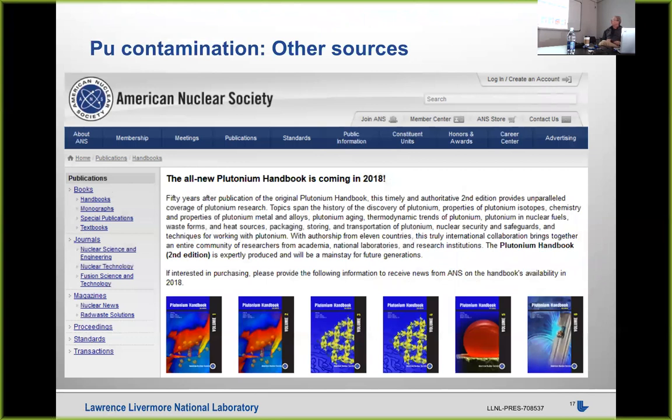There is a book series I've worked on — these examples are coming from a chapter I wrote in the Plutonium Handbook. It should be out sometime this year. It's now up to six volumes and thousands of pages. If you really want to know something about plutonium, it's probably going to be in there.